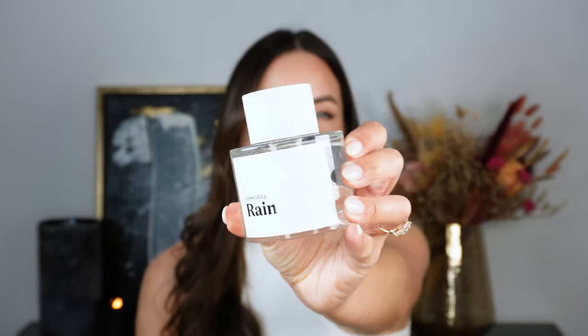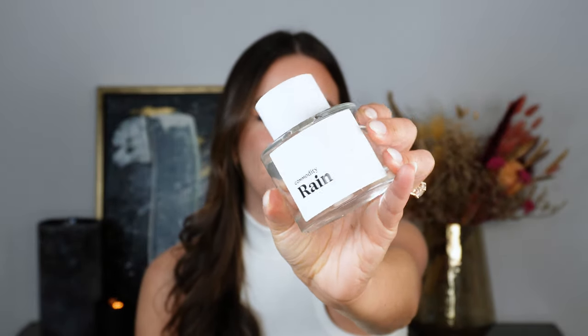Let's get started on the fragrance favourites of the month. First is from Commodity and it is from the Archive collection — this one is Rain. I did mention this in another video about my favourite clean girl aesthetic fragrances, so please do go check that out. I am so glad I finally have Rain in my collection; it was sold out for a while, and this is exactly the type of fragrance I'm craving right now.